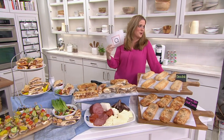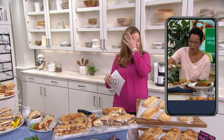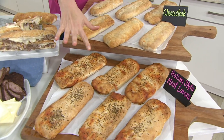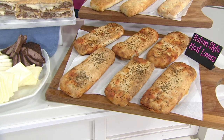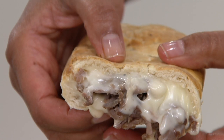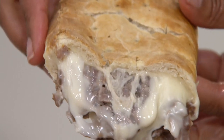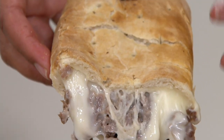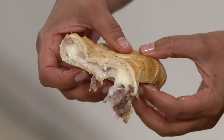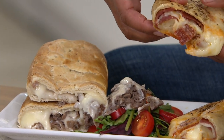We started with 1,300 in the cheesesteak — cheesesteak is last call. Italian meat lovers is going down to 200, and the combo has about 400 remaining. There's no auto delivery here. This is four and a half feet of stromboli total — each one is about nine inches. You can cut one in half and get 12 six-ounce servings. These are huge and so fully loaded, and you all do not skimp on ingredients at all.